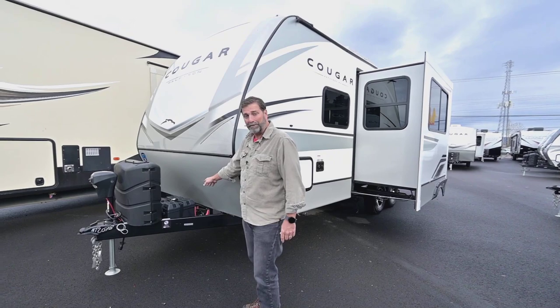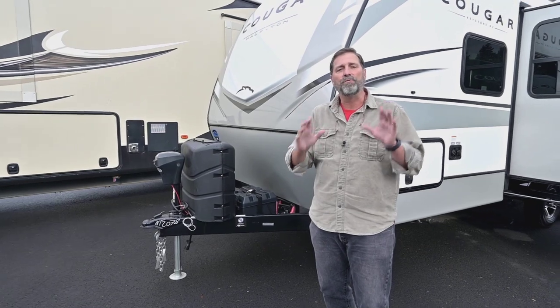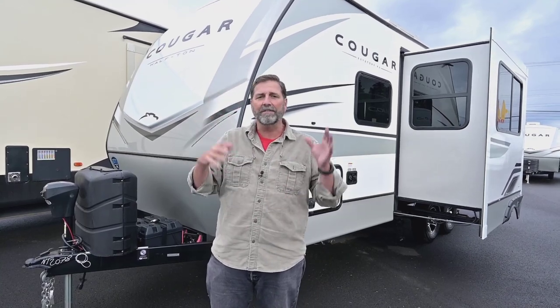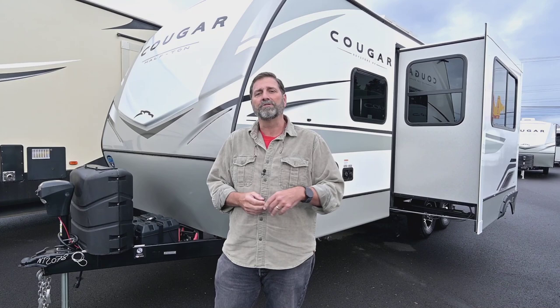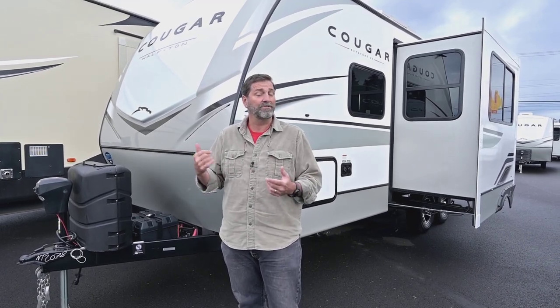The first thing I want to show you is right up here in the front. See how we've got these batteries locked down here? This has the new 400i solar package, which means it's got 400 watts of solar and two 100 amp-hour lithium-ion batteries. This is a very deep charge — it gives you lots and lots of power, so if you like to go off the grid it's an ideal selection. With all that solar it's really easy to keep your batteries up even when you're not using the trailer or when it's in storage.